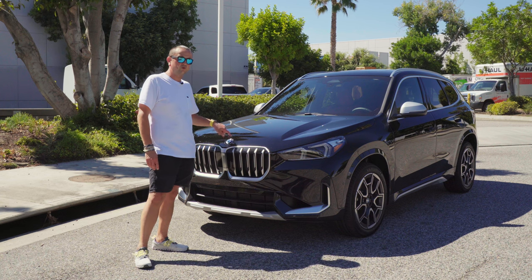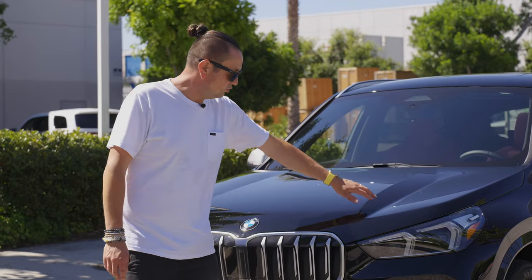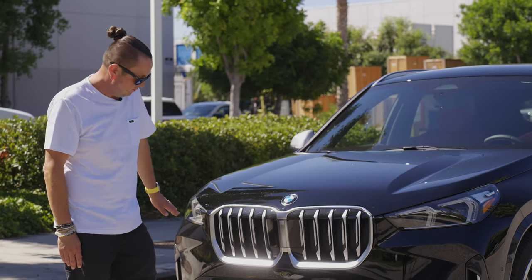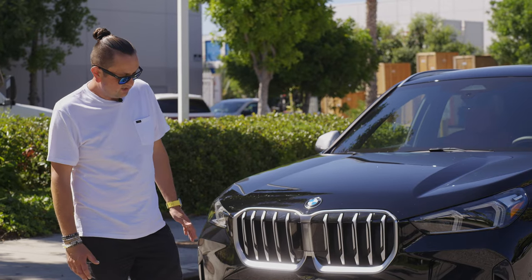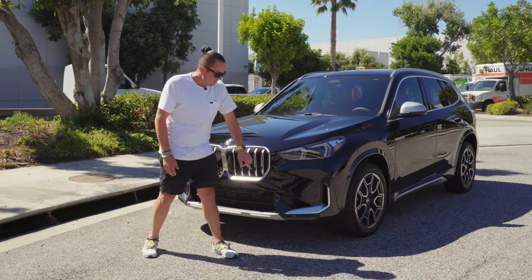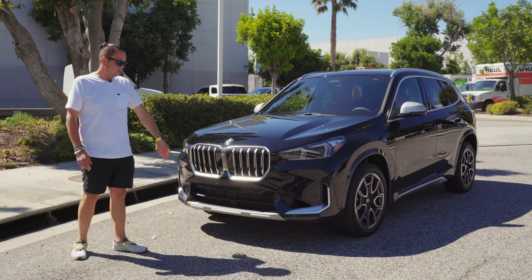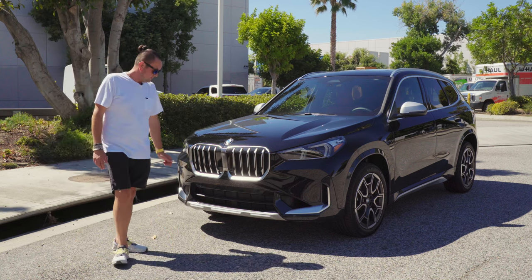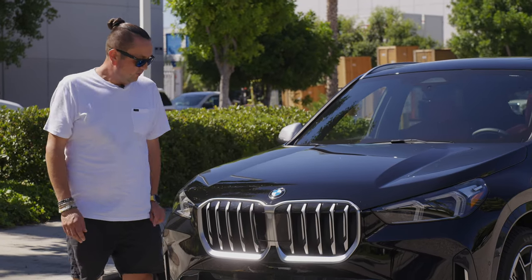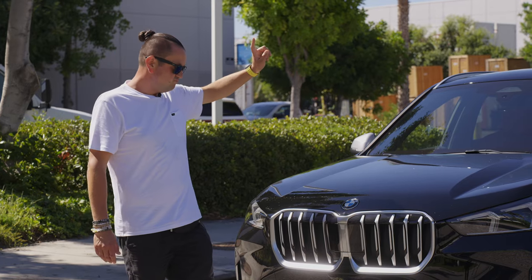They're still using the old-style BMW emblem on the hood - nothing new there. The huge scoop on the hood makes the car look sporty, and we do have a huge grille on the front like all BMWs have right now, plus a massive sporty bumper. We have large air ducts on the sides - I believe they're not just design, they're specifically there to cool the brakes and maybe the tires at high speed. On the front grille we have a large radar for the active cruise control, plus a camera on the windshield.